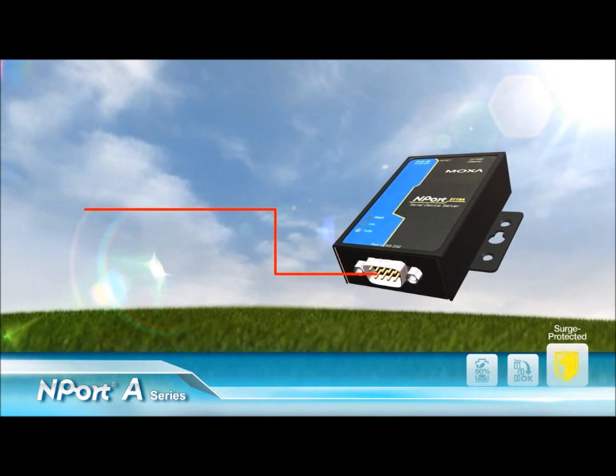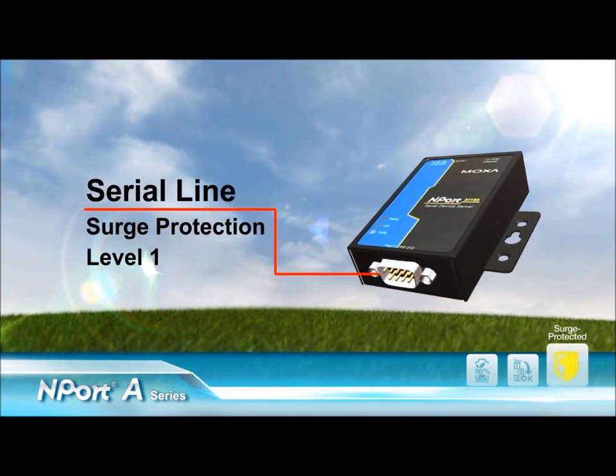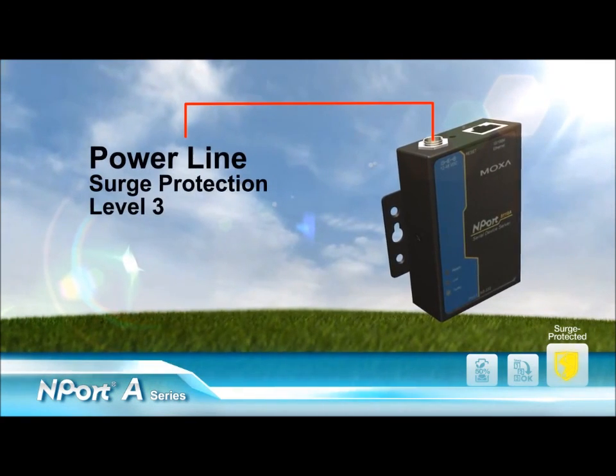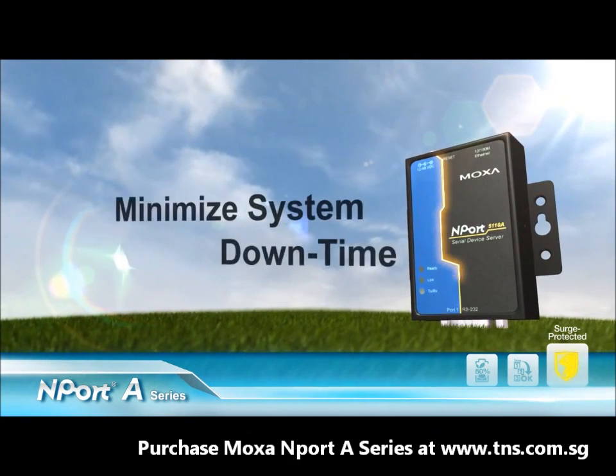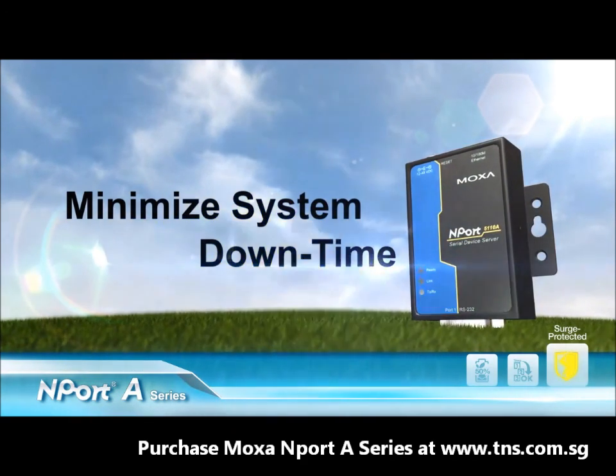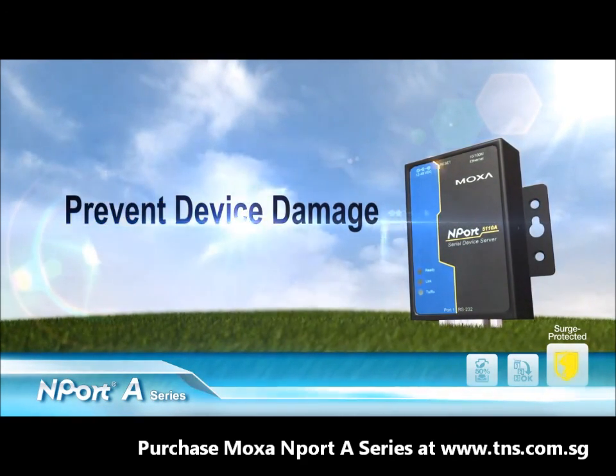the N-Port A provides level 1 surge protection for the serial line, level 2 for the ethernet line, and level 3 for the power line. With these specifications, the N-Port A improves cost-effectiveness by reducing system downtime and preventing device damage.